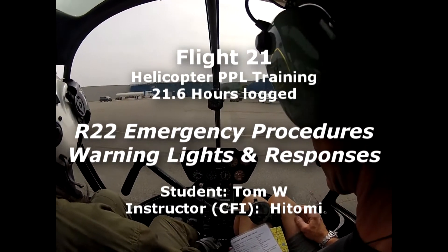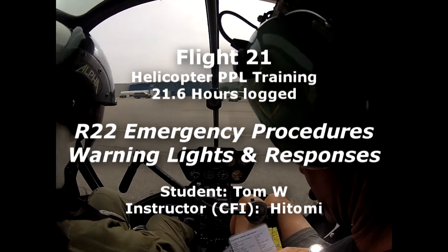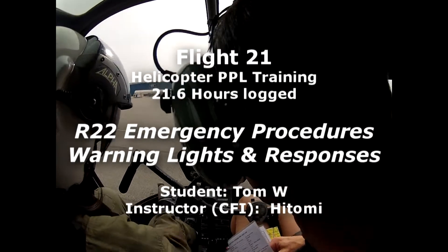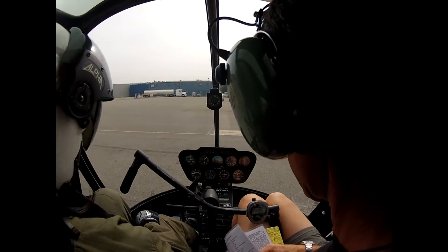1-2-1-4-7 Zulu weather. Wind 2-1-0 at 6. Visibility 1-0. Ceiling 2,500 overcast. 2-1-1-2.11, altimeter 3-0-0-5.